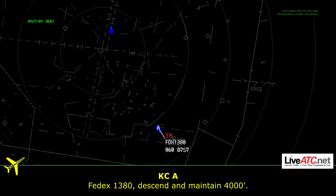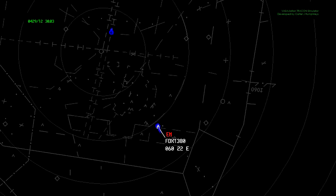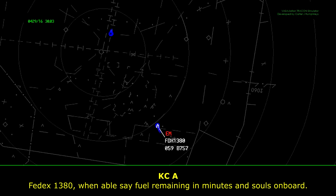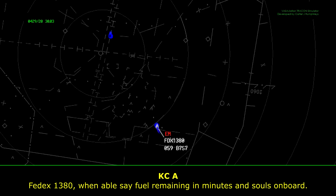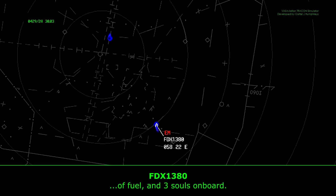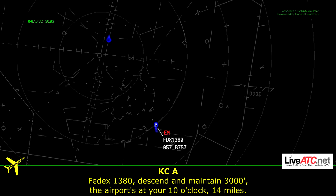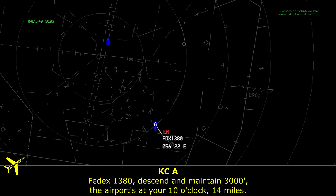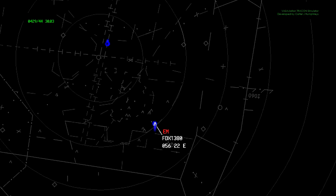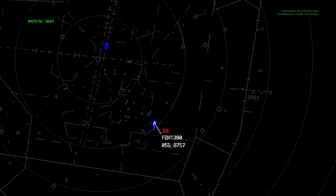FedEx 1380, descend and maintain 4,000. Got it, 4,000, FedEx 1380. FedEx 1380, when able, say fuel remaining in minutes and souls on board. The fuel will be stated, souls on board, FedEx 1380. FedEx 1380, descend and maintain 3,000. The airport is at your 10 o'clock, 14 miles. 3,000 for FedEx 1380, we'll let you know.